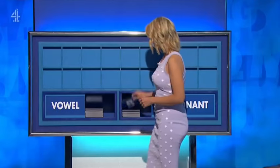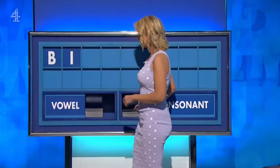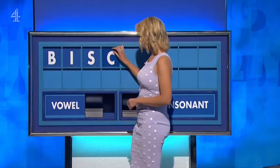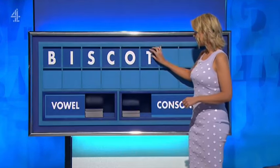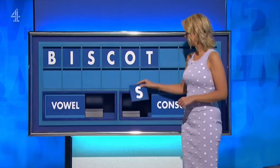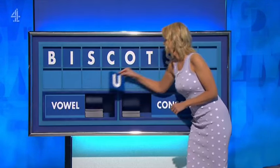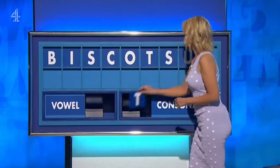It literally is. Thank you, David. B. A vowel? I. A consonant? S. Another consonant, please? C. A vowel? O. A consonant? T. Another consonant, please? S. A vowel? U. And a final consonant? A final T.